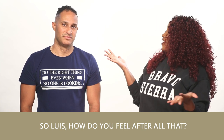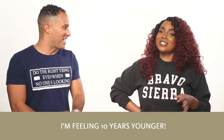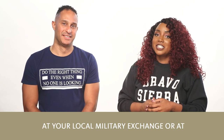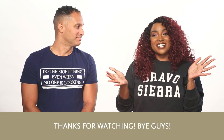So Luis, how do you feel after all of that? I'm feeling 10 years younger. You look 10 years younger — you look amazing. Feeling good, smelling fresh. Smells really good. You can find Bravo Sierra exclusively at your local exchange or at ShopMyExchange.com at 15% off MSRP every day. Thanks for watching. Bye guys.